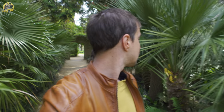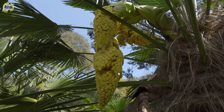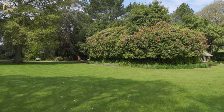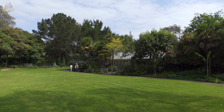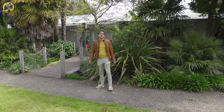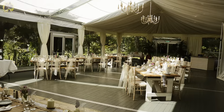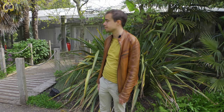Everywhere you look there are interesting species of tropical plants. We emerge onto the west lawn — behind us is the pavilion. This was recently installed and it's a permanent weddings venue. The gardens are fantastic for weddings, with some fantastic backdrops for photographs, and it's a great space to host any event but primarily weddings.